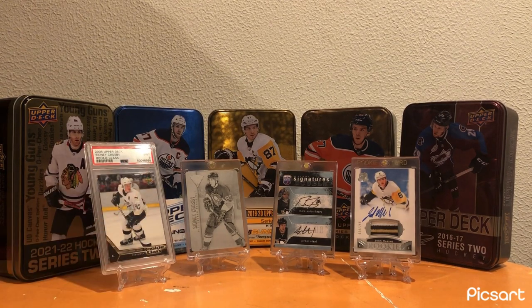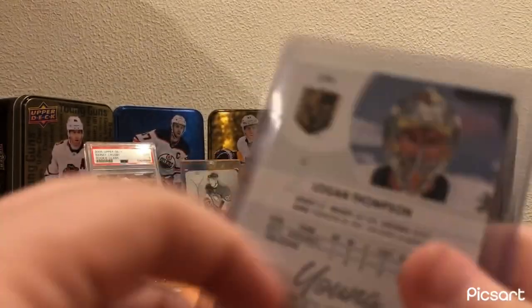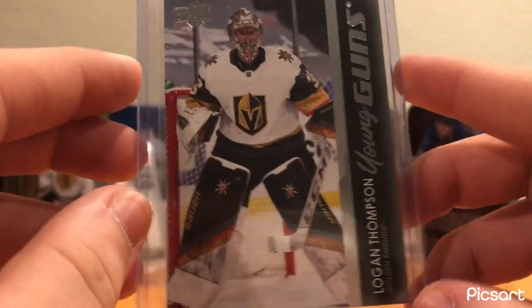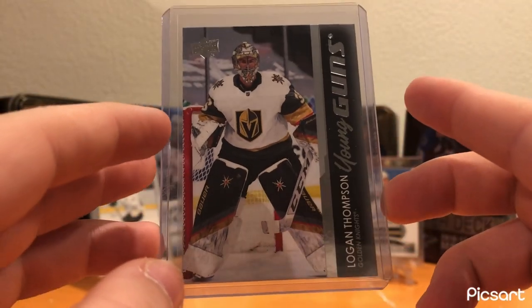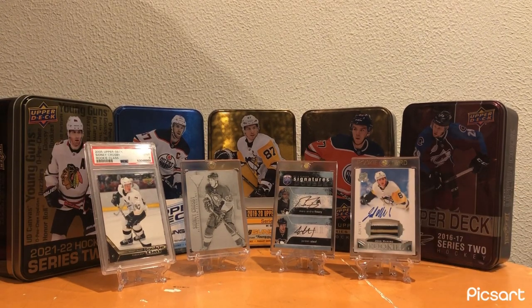For Vegas, another card that held the spot last year - Logan Thompson Young Guns. A lot of Young Guns in here; that's just what I'm going to have for some teams because I open a lot of Series 1 and Series 2. Nice card - good young goaltender, and probably a potential starter in the league hopefully for him one day.